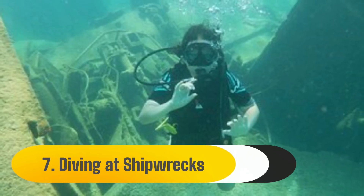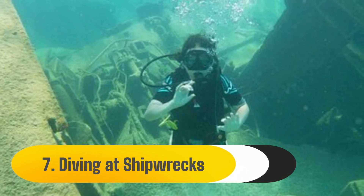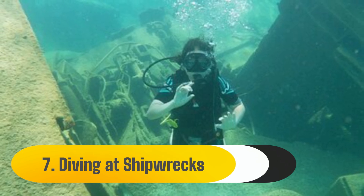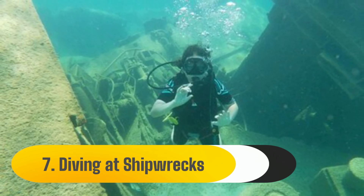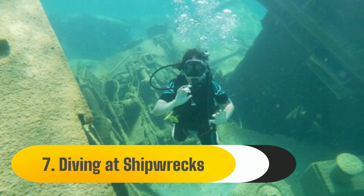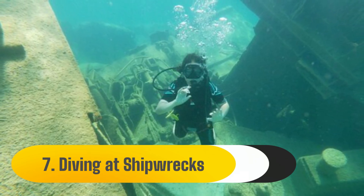7. Diving at Shipwrecks. Milos is an excellent location to dive if you are interested in it or want to give it a try for the first time. The sea is very clean and teeming with amazing marine life. There are a ton of amazing shipwrecks to swim amid and investigate on the bottom between the three islands of Milos, Kemalos, and Polygos.